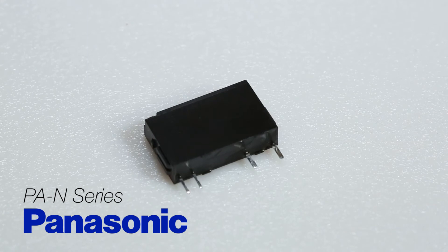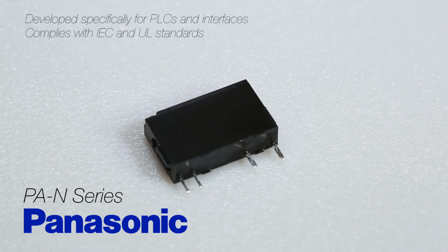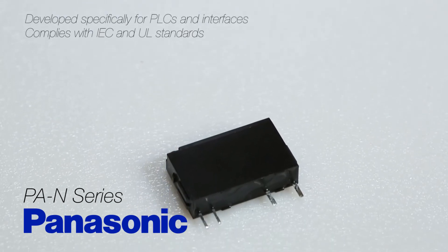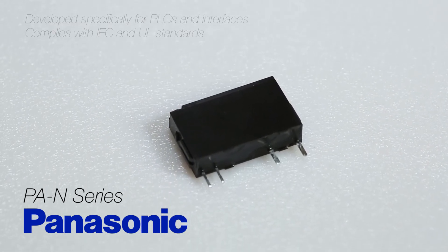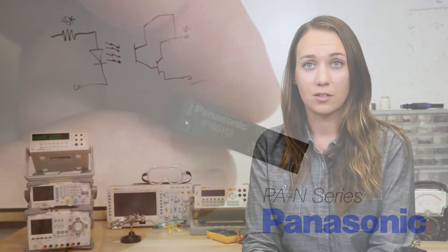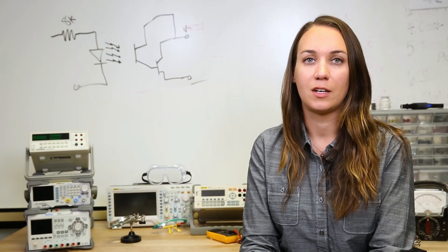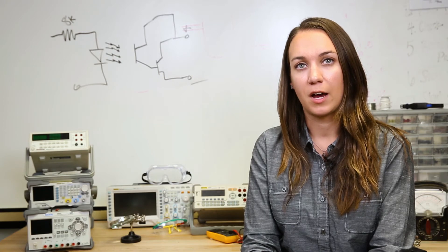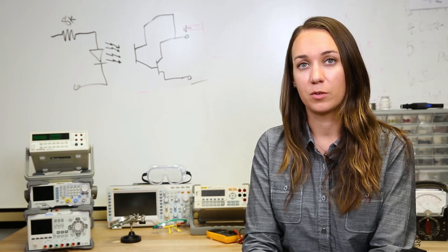Panasonic's PAN series of slim power relays was developed specifically for PLCs and interfaces and therefore complies with IEC and UL standards for industrial programmable logic controllers. They meet the new, stricter IEC safety standard for reinforced insulation and even have a modified internal structure allowing the relays to achieve a high breakdown voltage of 3,000 volts.